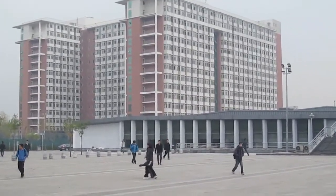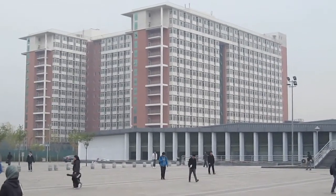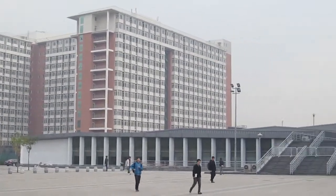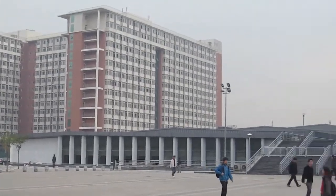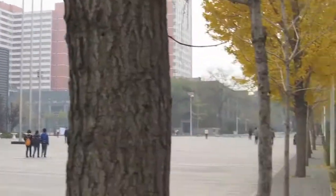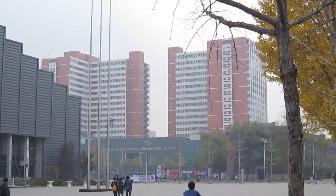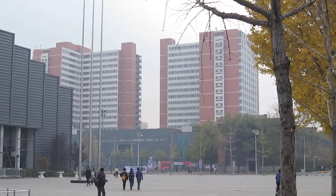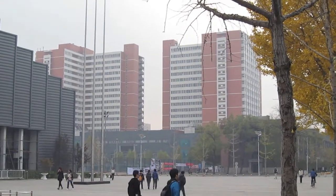These tall buildings are apartments, dorms. All students — apparently graduate and undergraduate — live on campus in such high-rise dorms. The university is expected to provide housing for all the students, so very few or no students stay off campus, as in the U.S. There's another apartment building there.